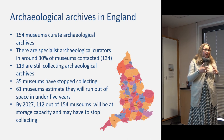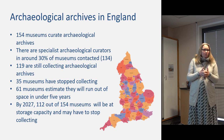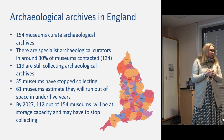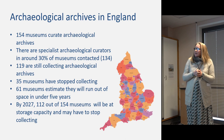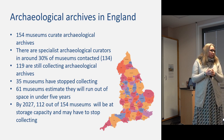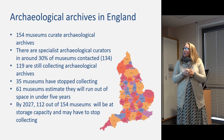That survey went on to a three-year project looking at changes in collecting year on year from 2016 to 2018 — a project which some of you may have contributed towards. The 2016 survey found that of 154 museums curating archaeological archives, 119 are still collecting, meaning 35 museums no longer collect archaeology. The really worrying aspect going forward is that 61% of collecting museums think they'll run out of space within five years, and by 2027, 112 may have stopped collecting archaeology.